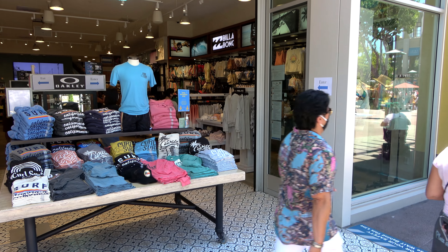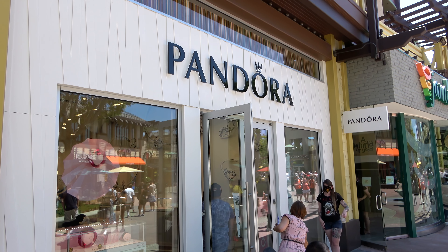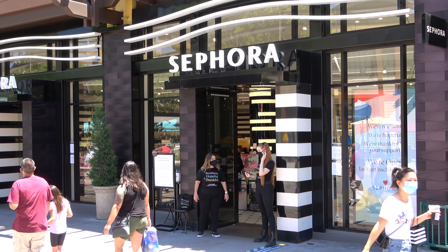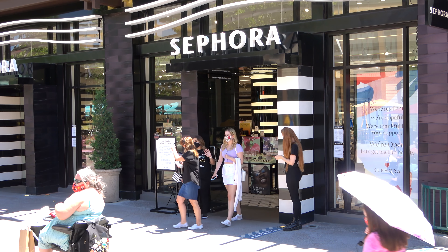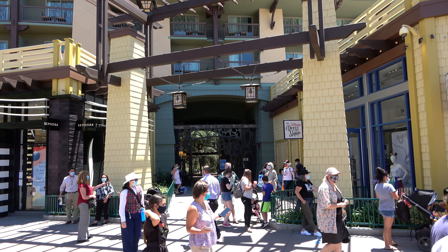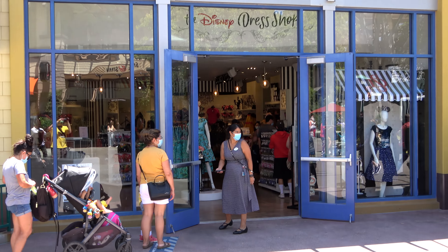Walking around Downtown Disney, you'll see tons of signs reminding you about health and safety: wear a face covering, maintain social distancing, wash your hands, cover your mouth when coughing or sneezing, and avoid touching your eyes, nose, or mouth. At the places you might sit, they've got signs on bench areas to let you know to sit six feet apart — now whether people are actually doing that, I'll leave that determination up to you. One bench area has been fenced off entirely, so there's no social distancing needed there because you can't even sit there.